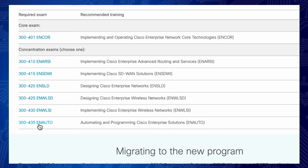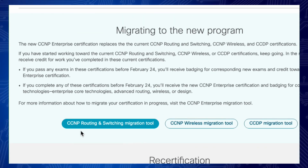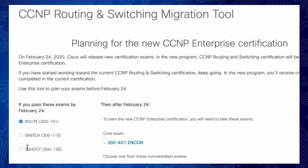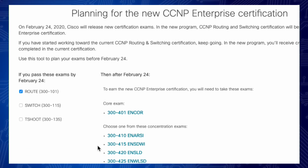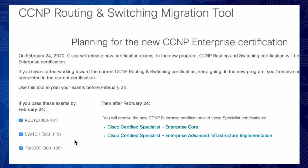If you're in the middle of your CCNP and wondering whether to stop and just take two exams instead of three, the great thing is each track provides a migration tool. That tool lets you see, if you're only partially through your certification track as of February 24th, 2020, what you need to do to earn your new CCNP Enterprise. But if you complete the full existing track before February 24th, you'll earn the CCNP Enterprise plus two specialization certifications as well.